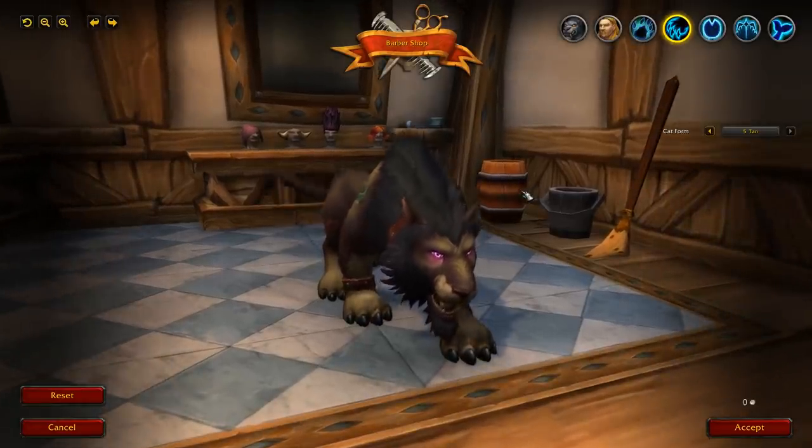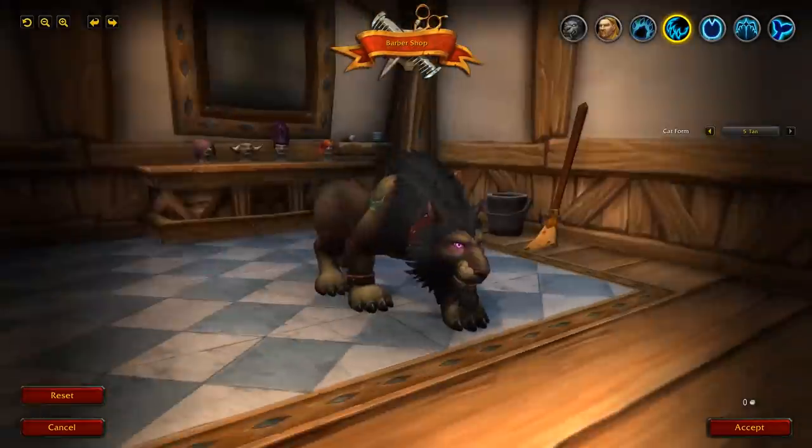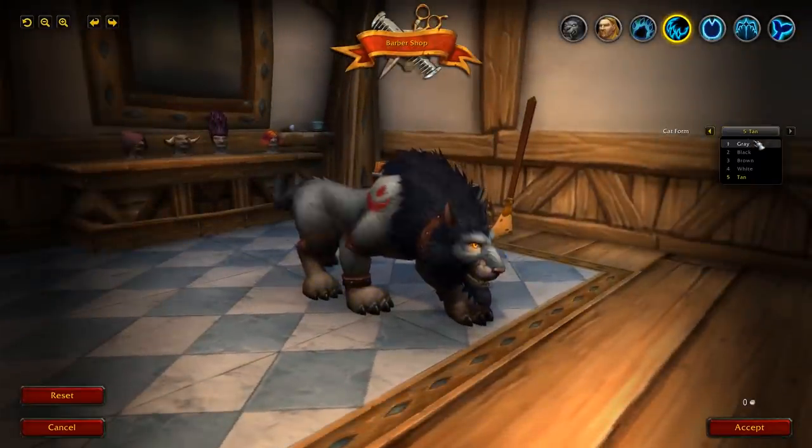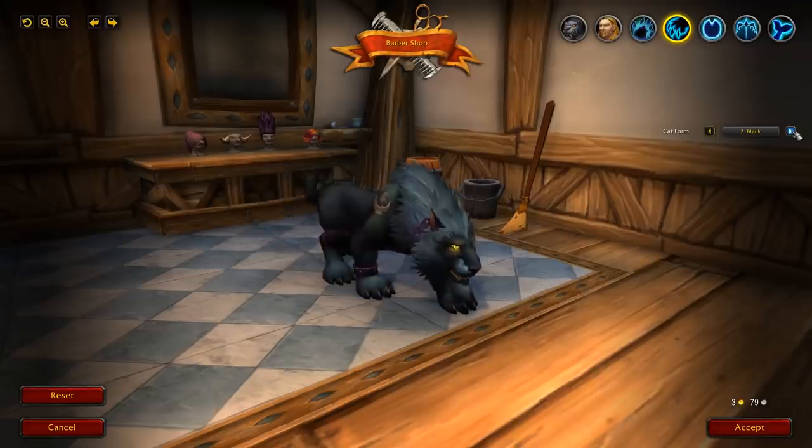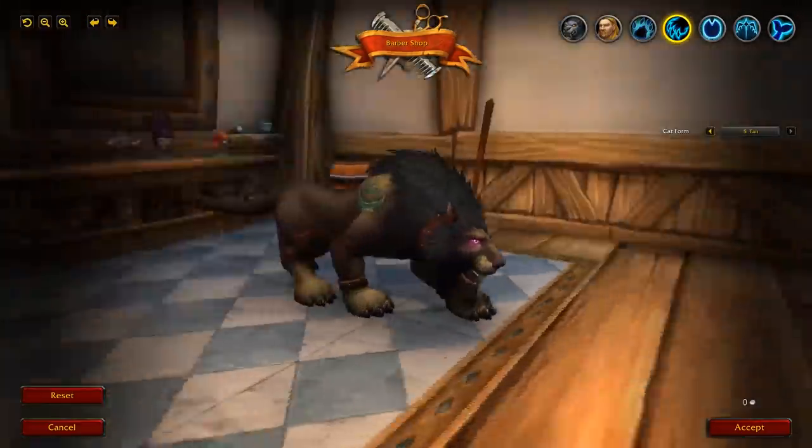Honestly, this should have been in the game a long time ago, but it's coming in the Shadowlands pre-patch and I'm pretty happy about that. For cat form there are five default options: gray, black, brown, white, and tan of course. Looks pretty cool.